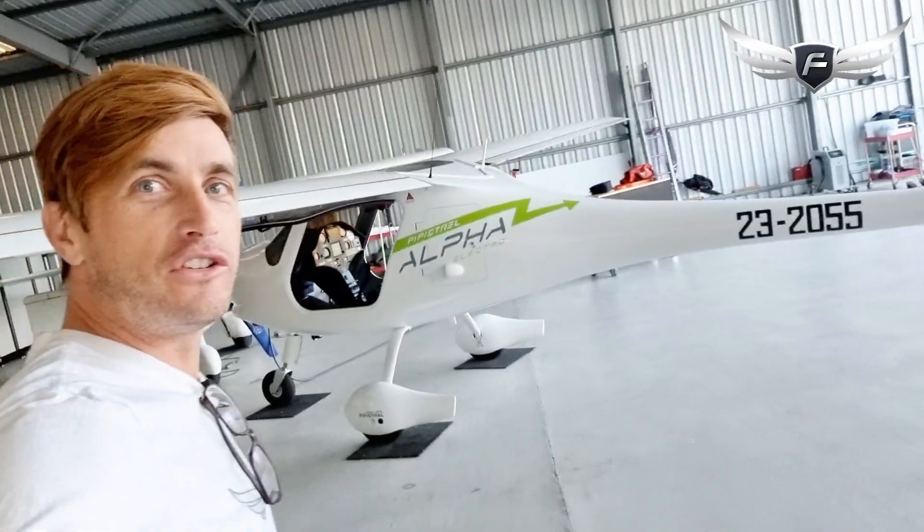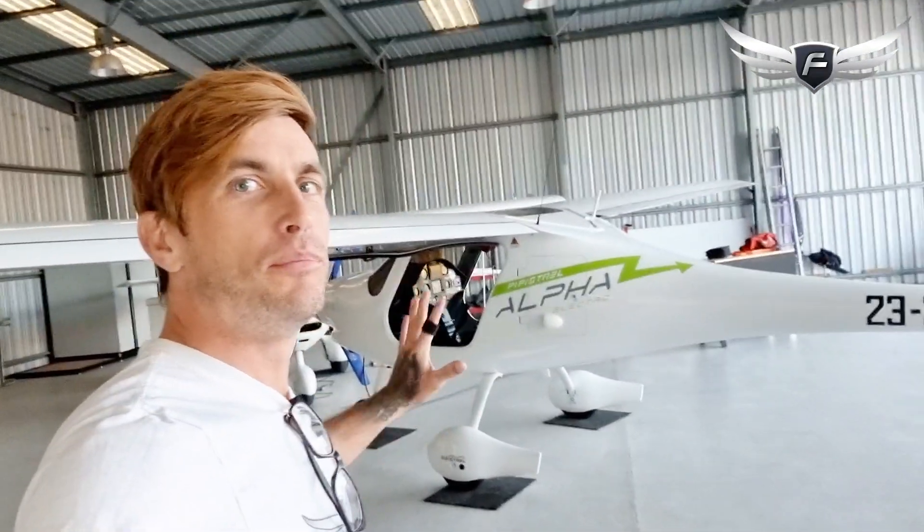That's right, this aircraft behind me is a two-seater recreational aircraft, all electric. It's a beautiful machine, full carbon fibre construction, fully electric powertrain, zero emissions.